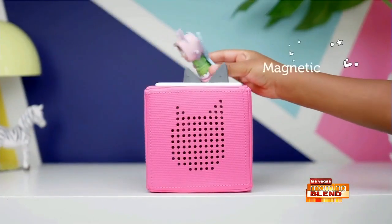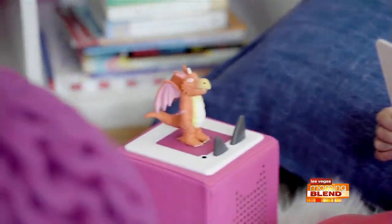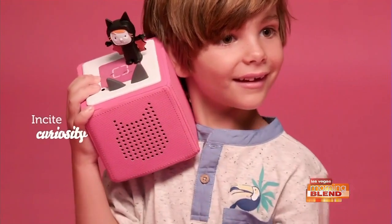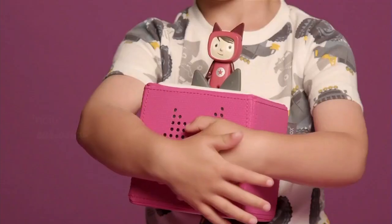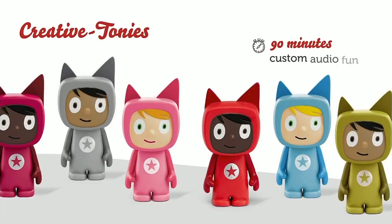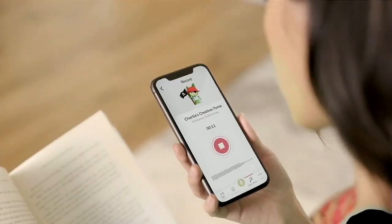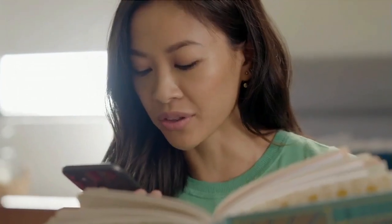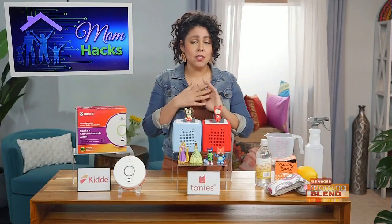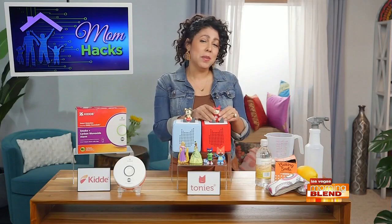They've got over 75 Tonies to choose from. Each one plays a different story, and they've got all sorts of kid favorites like Peppa Pig and Paw Patrol, Wild Kratts, and a bunch more. And what is so cool, they have these things called Creative Tonies. When you buy them, they're blank — they've got no recording on them — and you can add your own voice recording. You can record a story or a song by using their app. Imagine grandparents or loved ones that you don't see very often recording a story in their voice for your kids. It is so magical, and it's such a meaningful way to connect.